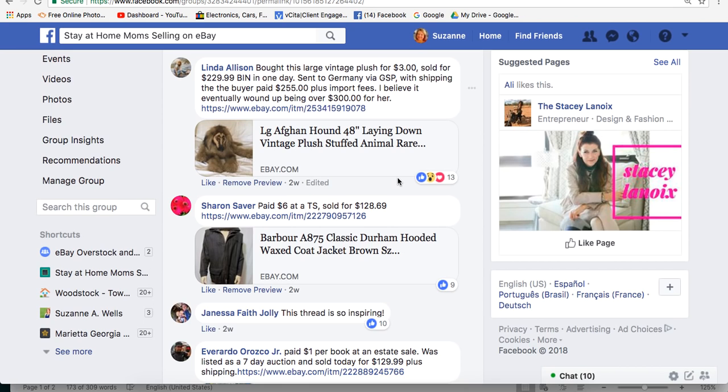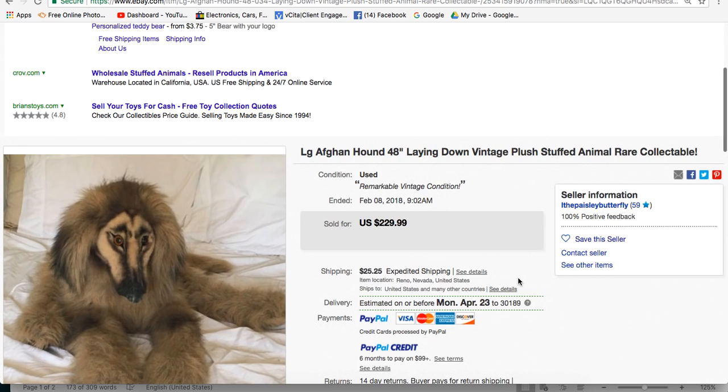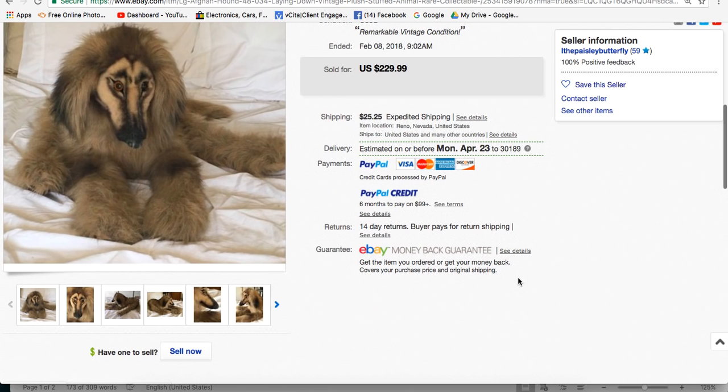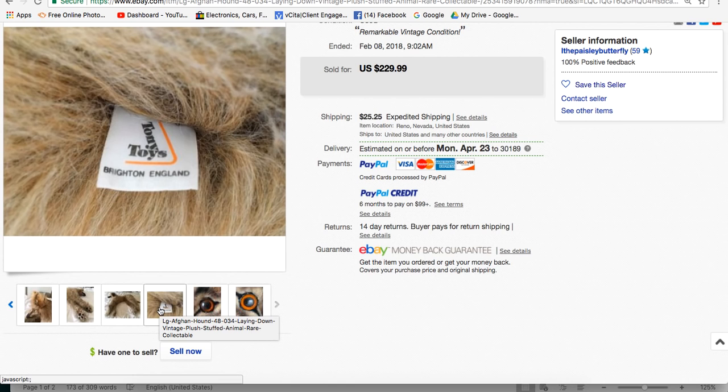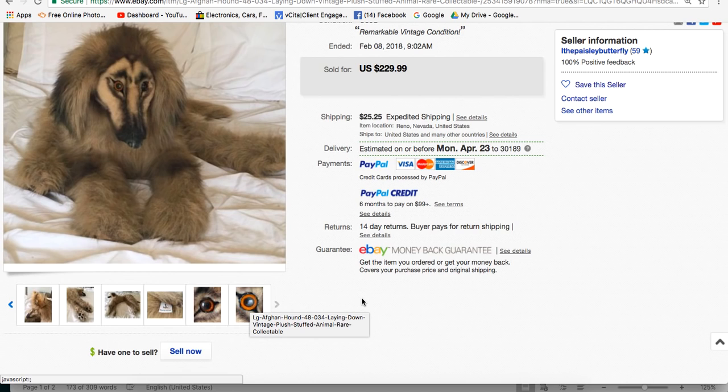Linda bought this large vintage plush for $3 and sold it for $229.99 in one day, sent to Germany via the Global Shipping Program. The buyer paid $255 in shipping, so the total wound up being over $300 for her. It's a large vintage plush Afghan Hound, 48 inches — it looks almost real. She used the tag to look up the brand and the value.